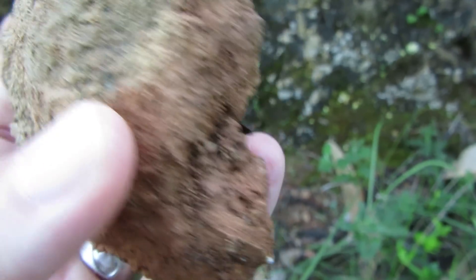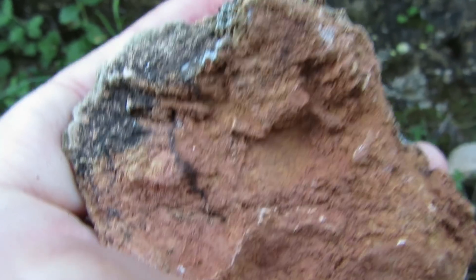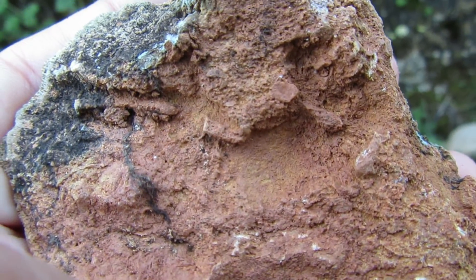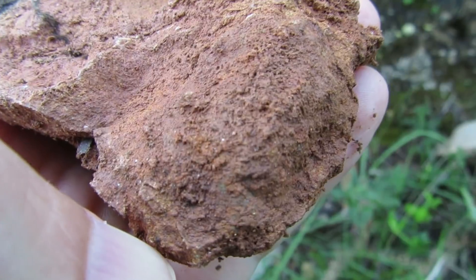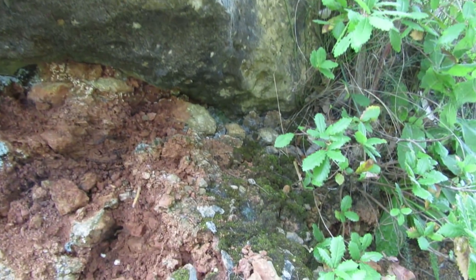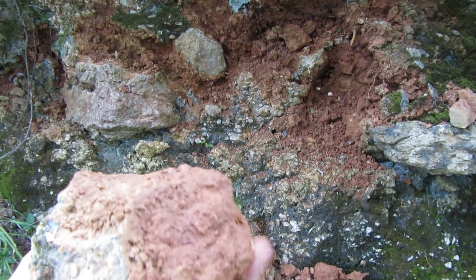Could this be a spine from a sea urchin? I have to wash this really well. I was digging a little bit more over here — I have to be careful because I don't know if this rock is stable. But I want you to see this rock — at first glance there is nothing in here.